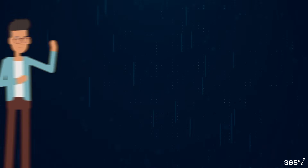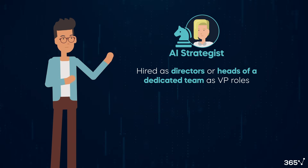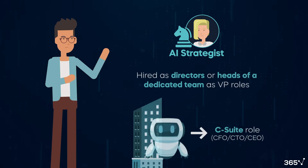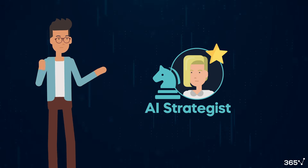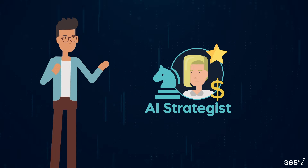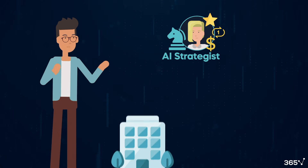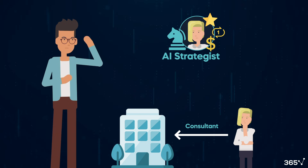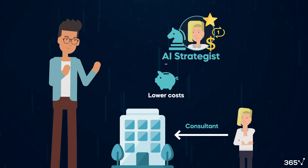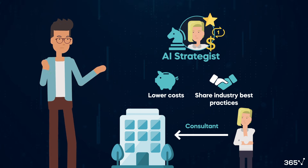Typically, AI strategists are hired as directors or heads of a dedicated team, as VP roles, or when companies want to embrace AI, they can be given a C-suite role. Considering how rare the AI strategist profile is, and that AI implementation can sometimes be seen as a one-off temporary project, some firms could hire AI strategists who are not full-time employees but rather come in as consultants. This approach has the advantage of lower costs, and an AI strategist who works with many companies can share industry best practices.